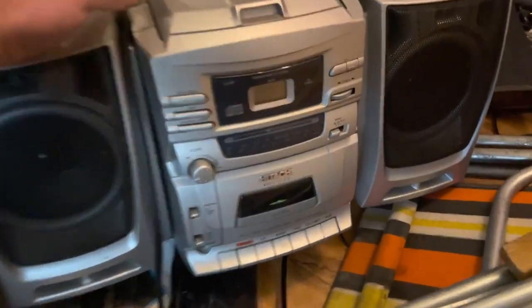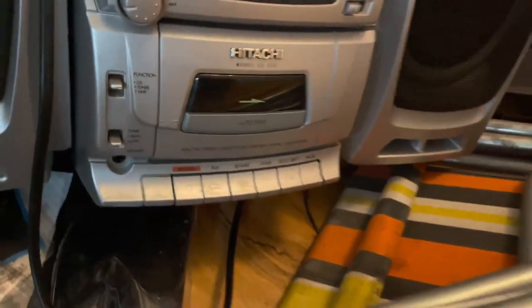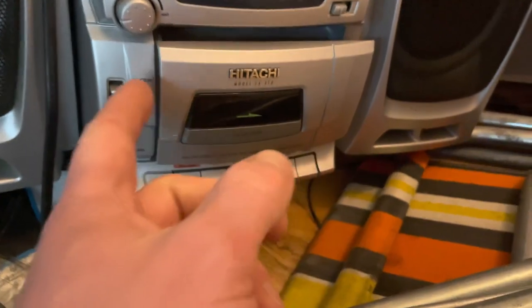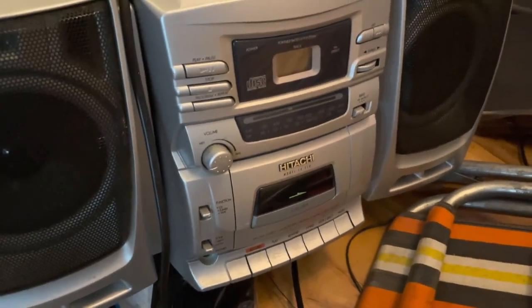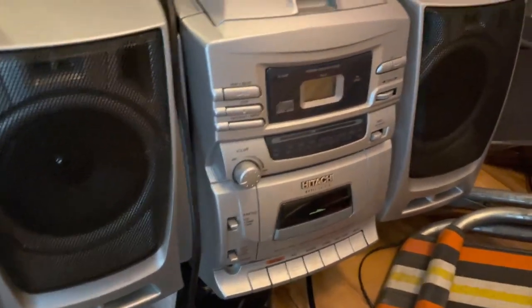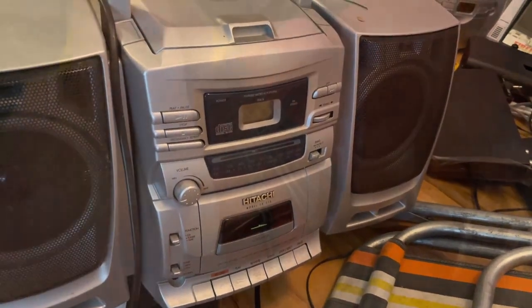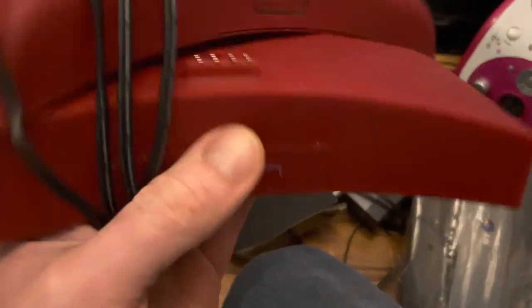There's another Hi-Fi I picked up — this is a Hitachi. Comes with the matching speakers. I can't remember how much I paid but I think it was quite cheap. You've just got to check the tapes work and the CDs read. That's the main problem with these — sometimes the belts are gone or the CD player's gone. But worth picking up, little Hi-Fis like that. There's some sort of branding on here — yeah, Native Union. I thought it was a unique design, so I picked that up.